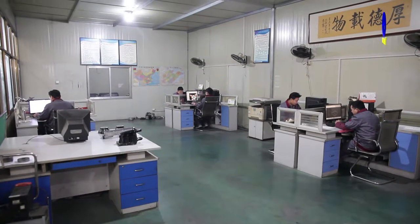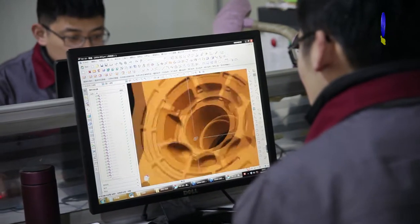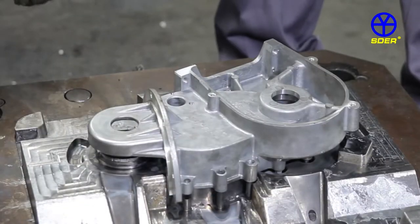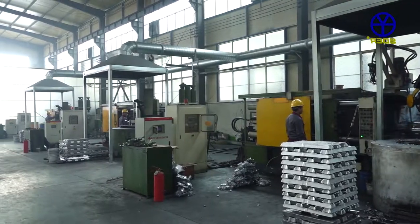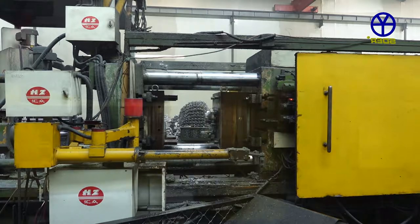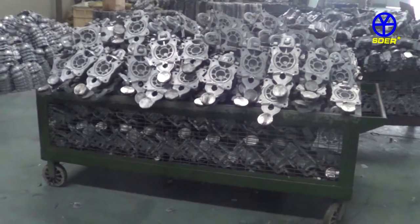We have a spirited R&D team. Every part is well designed to realize low noise. At the same time, the working life of the gearbox is extended. To meet product requirements, an automatic production line is adopted to cast the gearbox and keep quality consistent. Over 10,000 products per year go to the world.